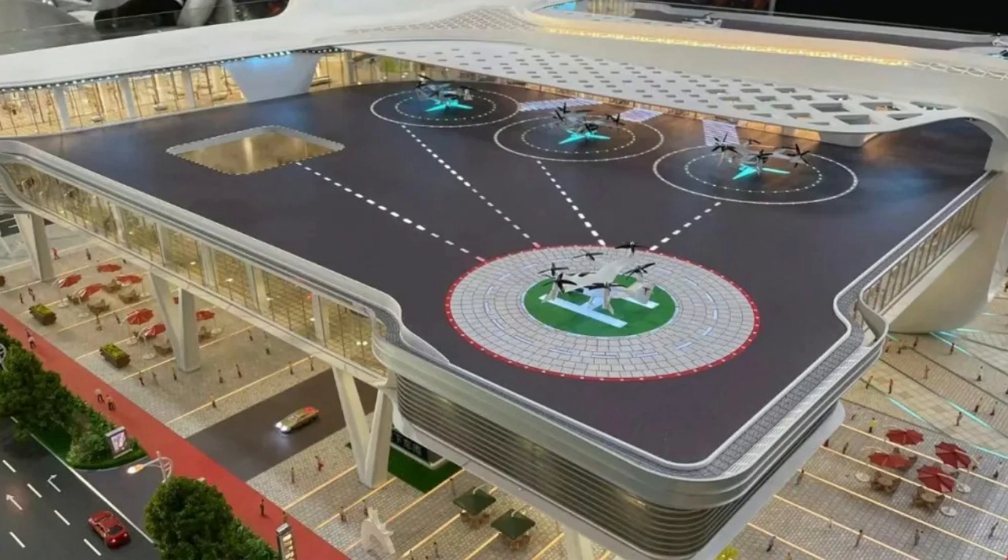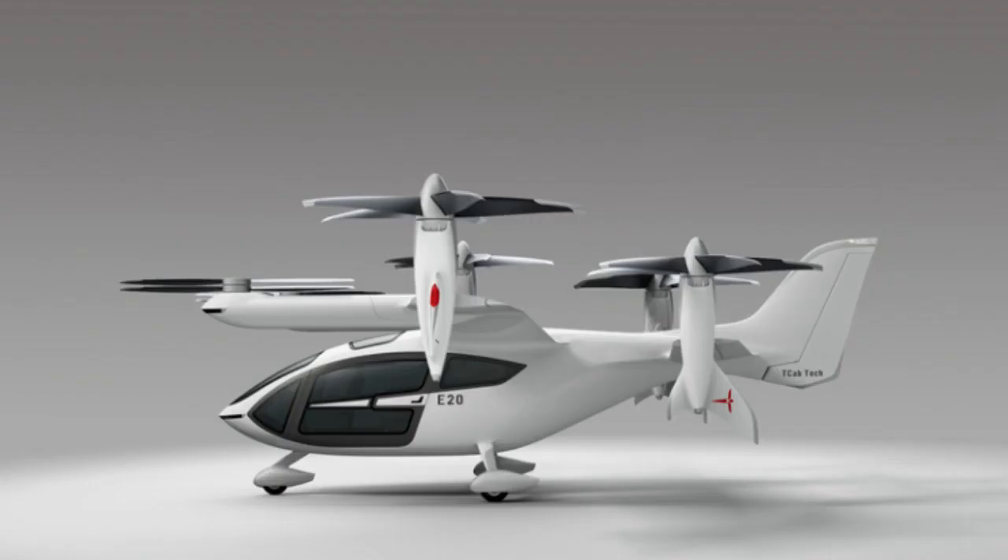The company foresees using artificial intelligence to help their aircraft navigate through complex urban airspace, to ensure safety for all urban air travellers.